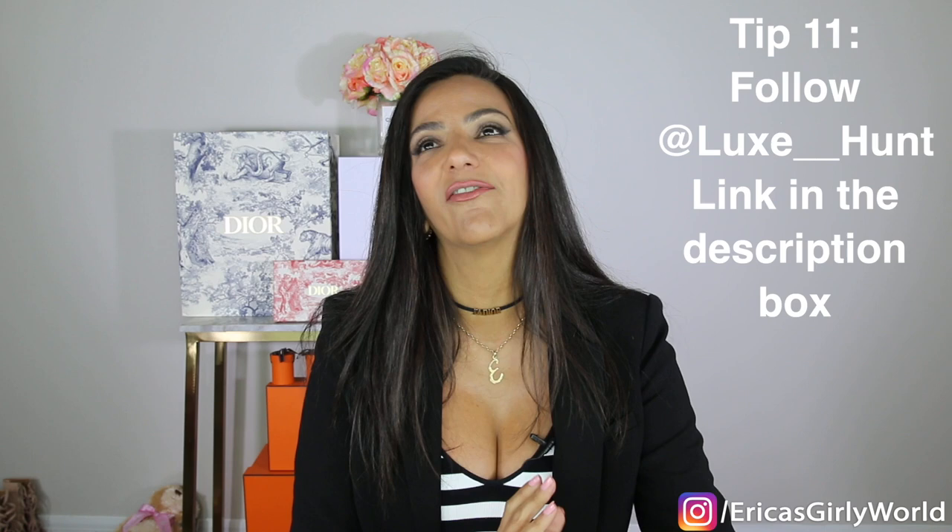Tip number eleven: there's an Instagram account called Luxe Hunt, and she does full-time deal hunting. Her stories every day are sales, her posts are all about sales — she posts specific items that are on sale and does a lot of the homework for you. I love following her. For Black Friday and December end-of-season sales, she will have goodies galore, including all the coupon codes. It's basically a luxury bargain hunt Instagram account.